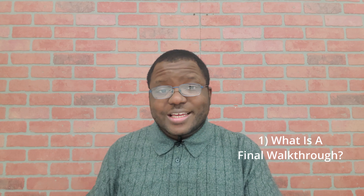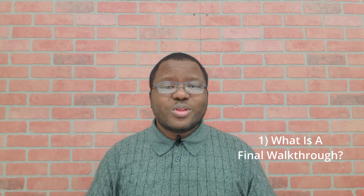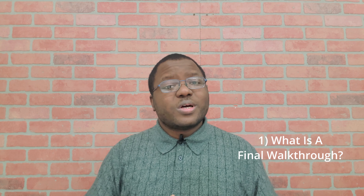Today we're talking about the final walkthrough, and it is what it sounds like. It's the last time that you as a purchaser are going to be walking through the house that you're buying before the closing. For you as a seller, it may also be the last time that you're in your lovely home. So we got some heartstring stuff, but we also got some deal nitty-gritty stuff that we've got to go through.